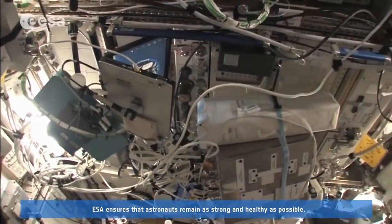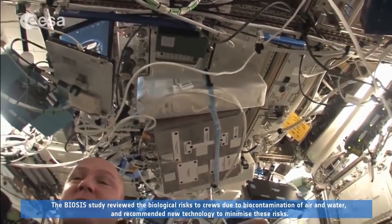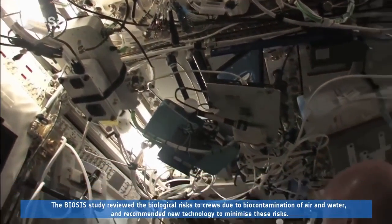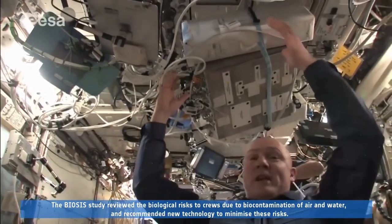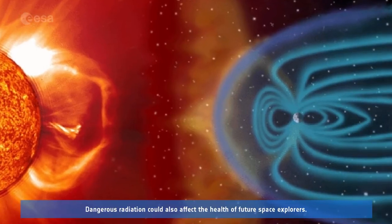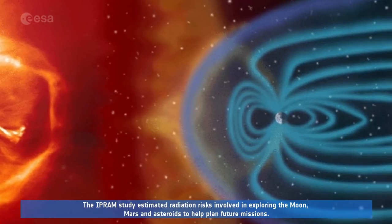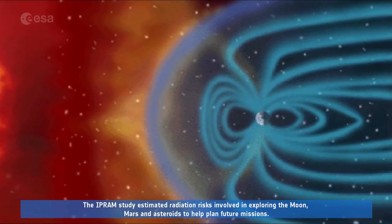ESA ensures that astronauts remain as strong and healthy as possible. The BIOSIS study reviewed the biological risks to crews due to biocontamination of air and water and recommended new technology to minimise these risks. Dangerous radiation could also affect the health of future space explorers. The IPRAM study estimated radiation risks involved in exploring the Moon, Mars and asteroids to help plan future missions.